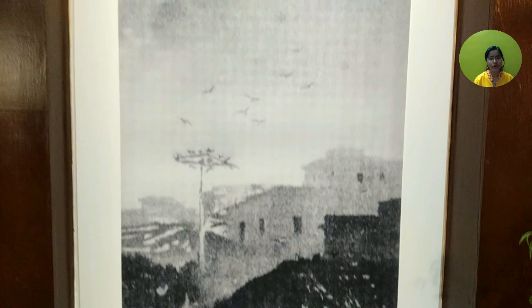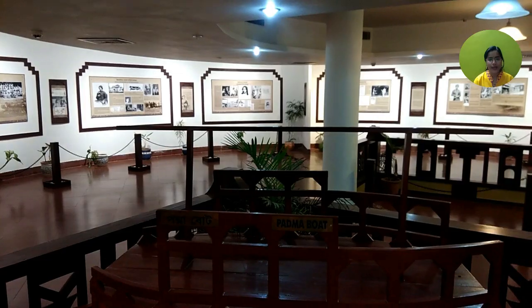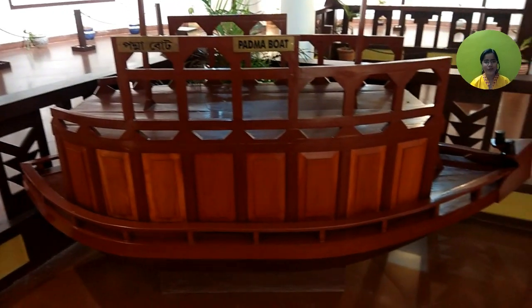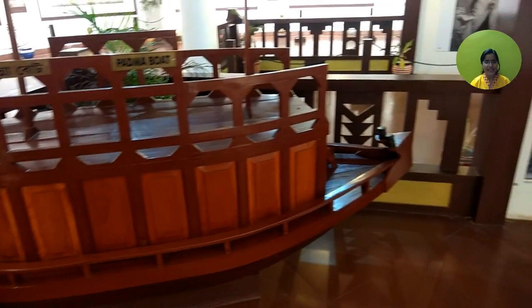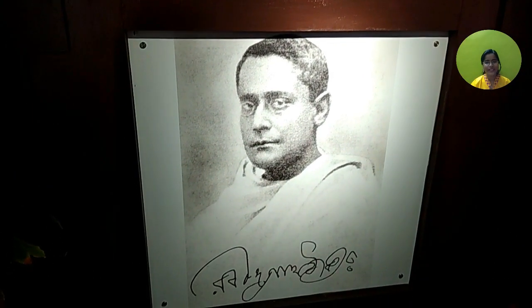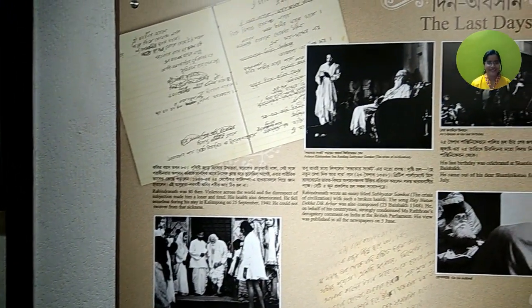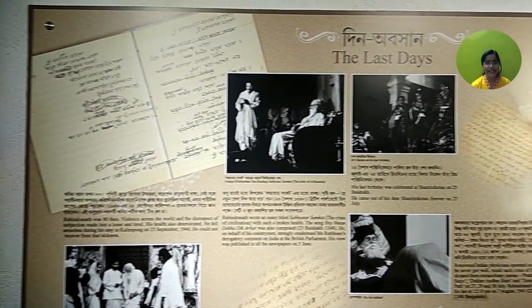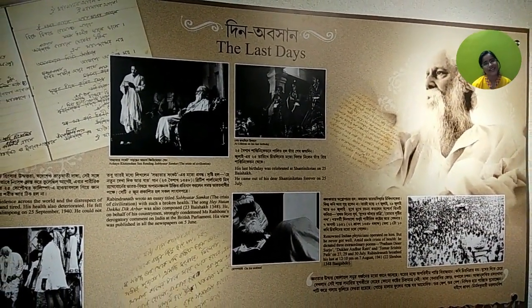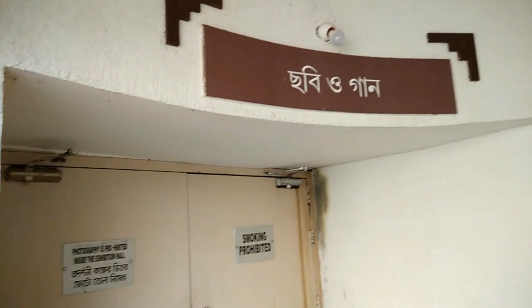Accommodation is also available here — AC cottage charge is 2000 rupees per day. Many buses go to Robindra Teitha and Bisho Bangla Gate; the bus numbers are in the description box. Our detailed Bisho Bangla Gate video is waiting for you on my YouTube channel. Finish this guide and watch it! When you're planning to visit, let me know in the comments. Subscribe to my YouTube channel — take care, bye!